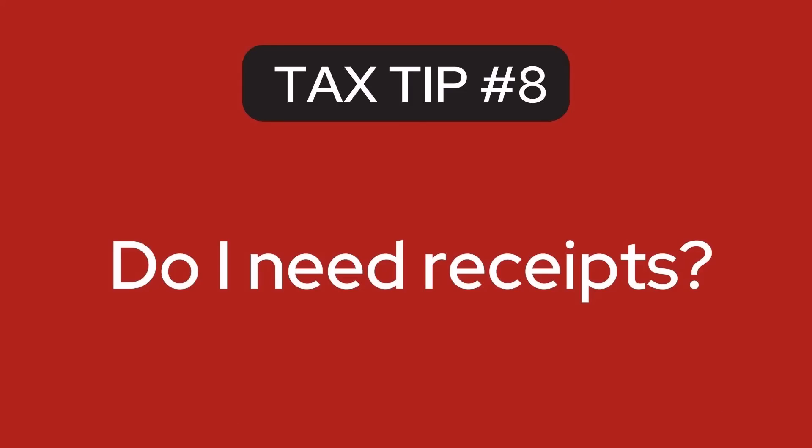The next tip: do you need receipts? Maybe, but maybe not. The IRS wants to see two things: a record and documentary evidence. A record would be something like your bookkeeping program, spreadsheet, or logbook. Documentary evidence substantiates your record — most commonly a receipt, but it could also be an invoice, a canceled check, a photo, or a bank statement. If you don't have receipts, my main advice is to do better going forward and not worry about the past. The likelihood you ever have to produce them for the IRS is extremely low, so just save them in a digital folder going forward.